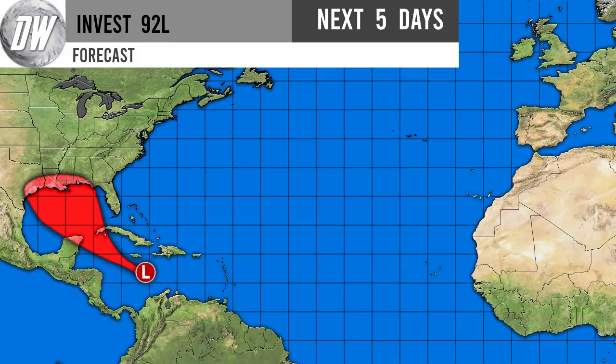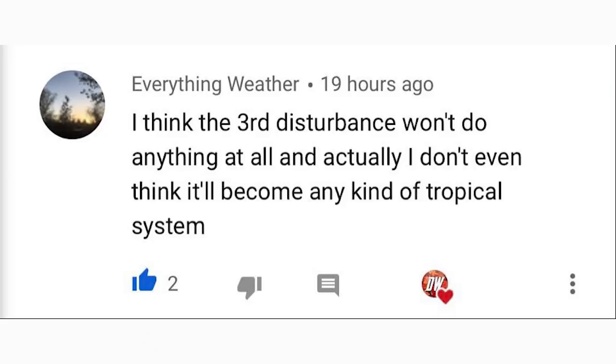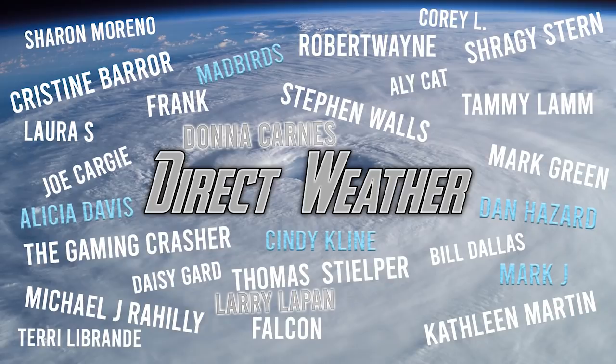For today's comment of the day, I had asked about the third disturbance — the one with a 20% chance. A viewer called 'Everything Weather' said they don't think it'll do anything at all or become any kind of tropical system, and that seems like the most likely outcome at this point, so I really agree with that.